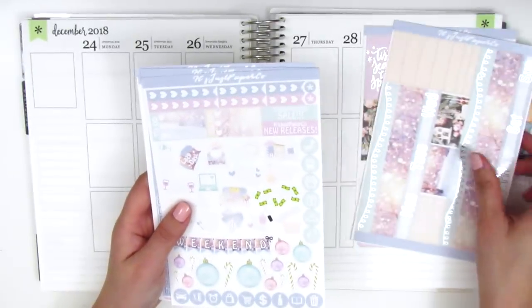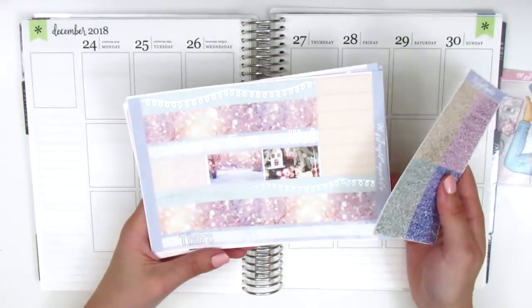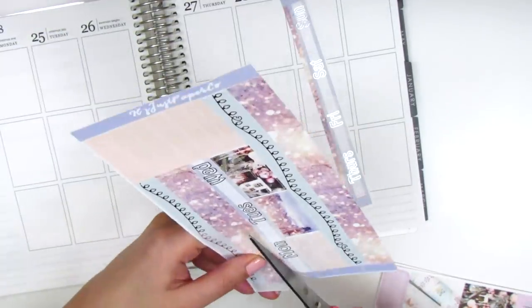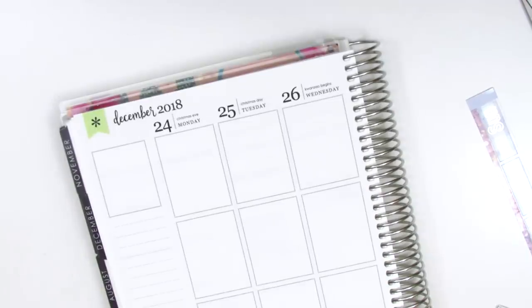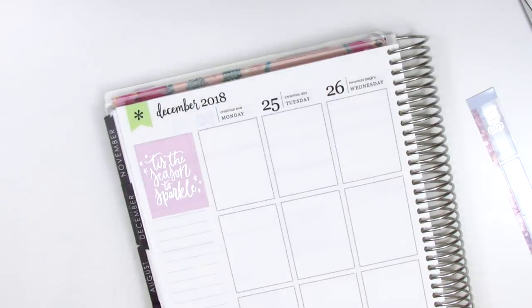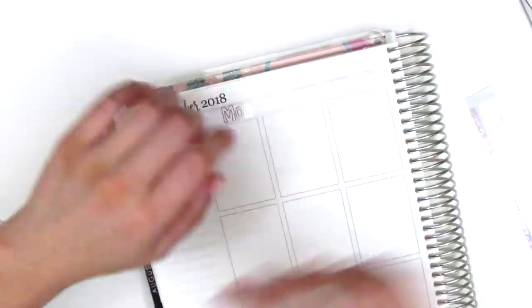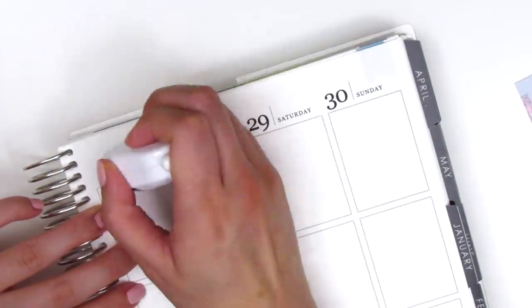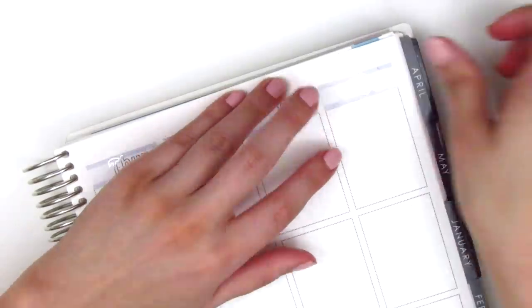That's everything included in the kit — it's a really full kit and I'm sure I'll have tons of leftovers. I want to start with my bottom washi as usual. I ended up trimming down a little bit of the washi at the bottom because it was just a little too thick. I like having a little bit of room above and below where the bottom washi sits. After placing those down, I put down the foiled quote box in the top corner — it says 'Tis the season to sparkle.' Now I'm moving on to putting down all of my date covers. This kit isn't glossy; I don't usually prefer glossy stickers because I really like how matte looks in my planner, but this kit was only offered in glossy.